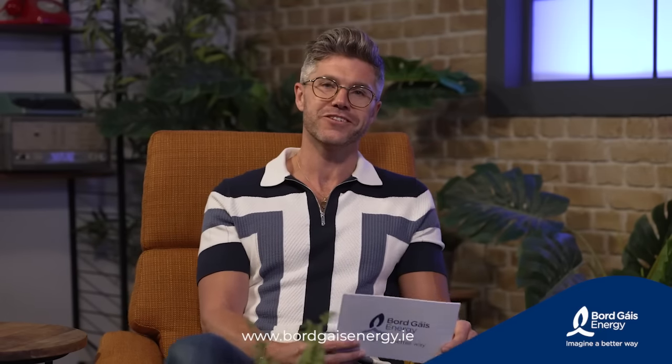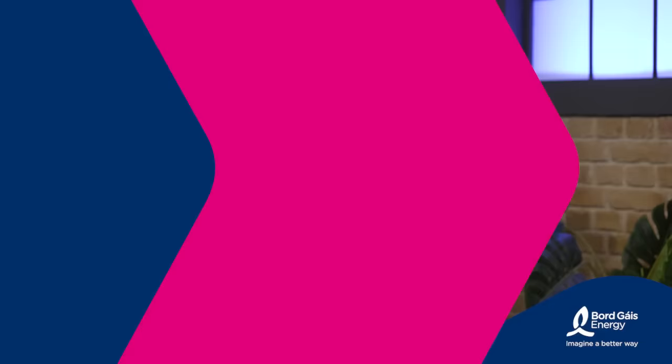That's great, Cormac — very informative stuff there. Thank you very much for joining us. That's all for us today on our Imagine a Better Way series. Hope you got lots of tips on how to make your home more energy efficient. If you'd like to find out how Borgash Energy can help make your home more sustainable and energy efficient, log on to BorgashEnergy.ie.